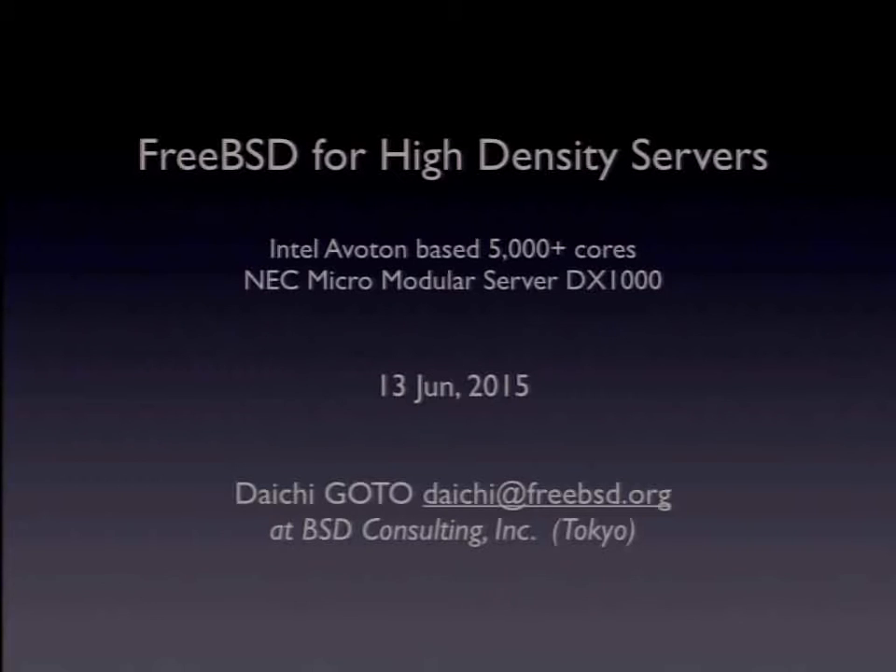NEC micro-modular server DX1000. The codename is Mercury.